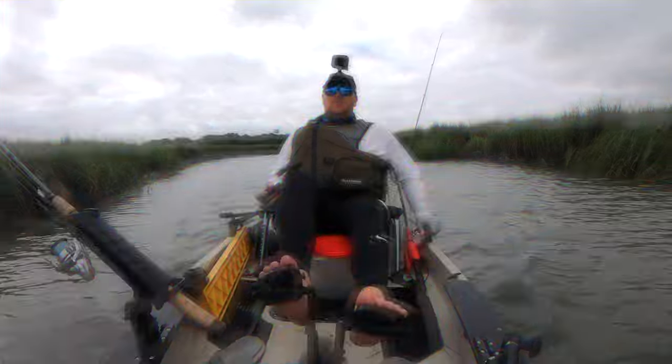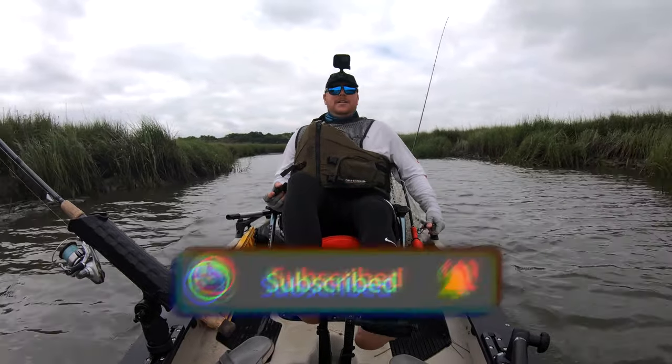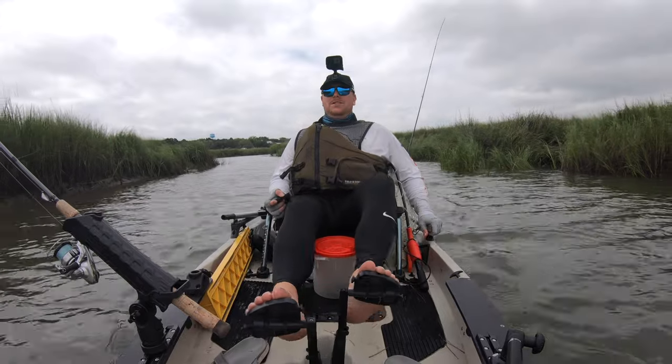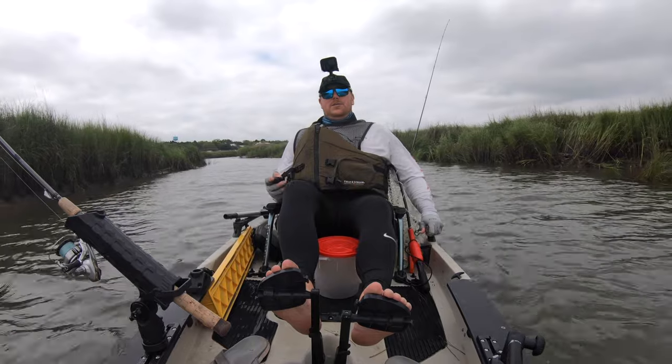If you haven't yet, please subscribe to the channel — we're on our way to a thousand. Also, hit the like button right now; that's going to help the algorithm push this video. If you like my content, that's the best way to support me. If you need any of the items I'm using in today's video, they are all linked in the description as Amazon affiliate links.